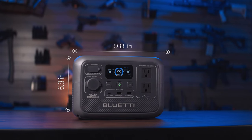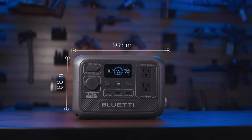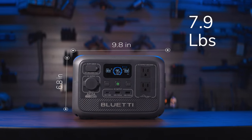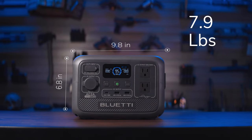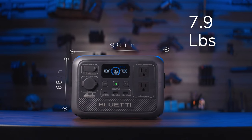Getting into the specifics of the individual models, starting with the Kevin Hart of the three — the AC2A. This little guy is super compact: just under 10 inches long, just under 7 inches tall, 6 inches deep, and weighing in at just under 8 pounds. This is the portability king of the bunch, and with it being the smallest we also have the least capacity of the three.